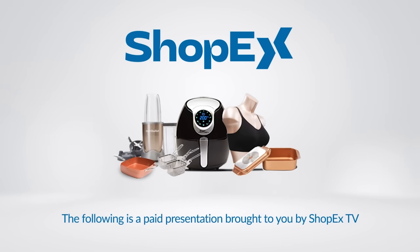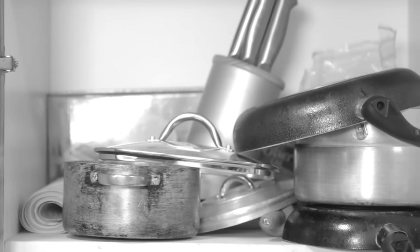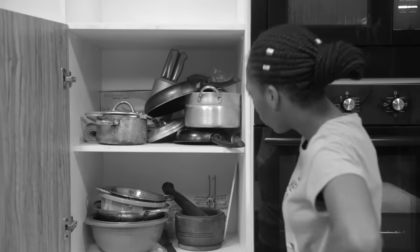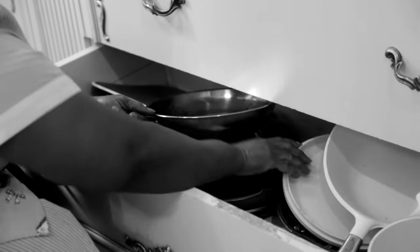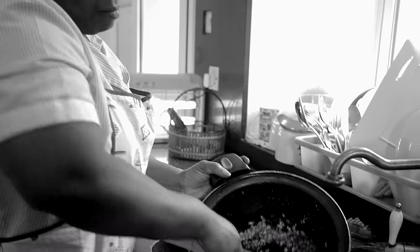The following is a paid presentation by ShopX TV. Do you have pots, pans and appliances taking over your kitchen? A different one for roasting, grilling, heating and serving? They take so much space and you're always left with a cleaning disaster.